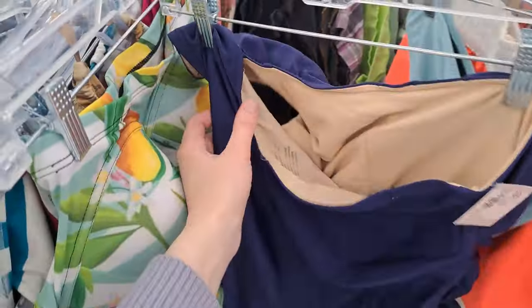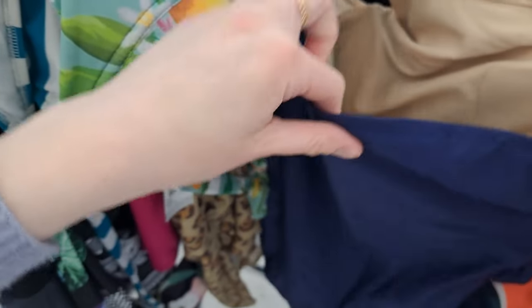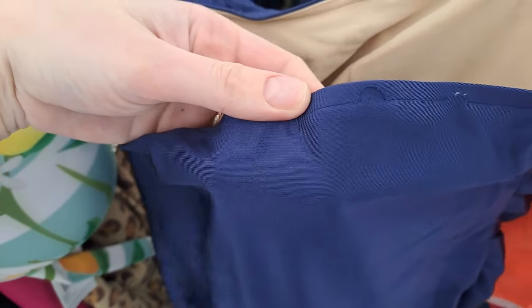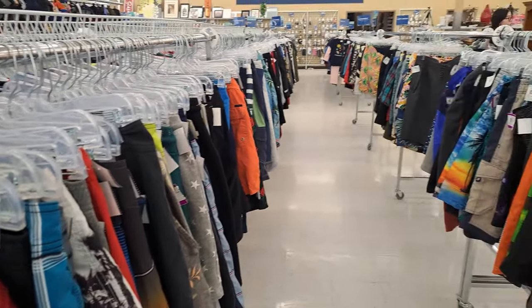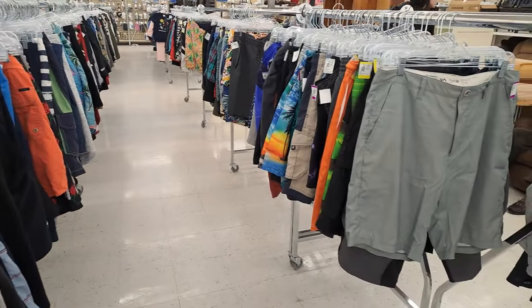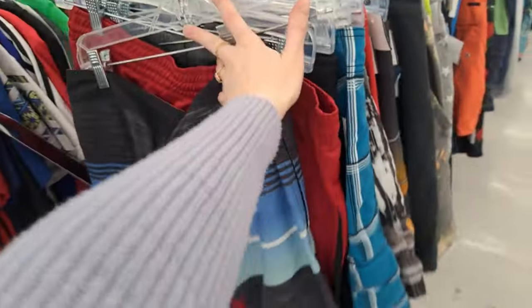I found another Albion Fit swimsuit, this time a one-piece, but unfortunately the stitching was coming undone on the top, so I had to leave it behind. I wanted to cry when I got to the men's swimsuit section — do you see all those swimsuits? I went through every single one, but I knew I was getting Texas Roadhouse after, so that kept me going.